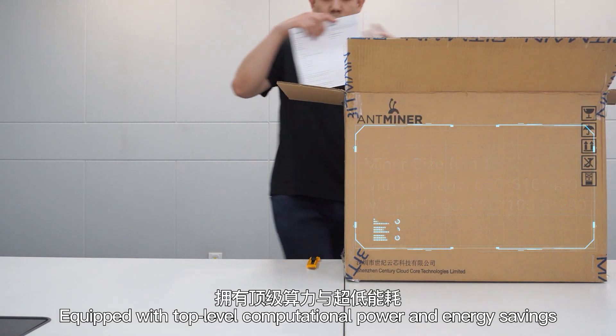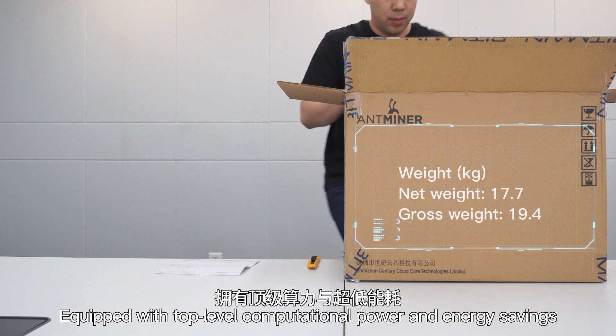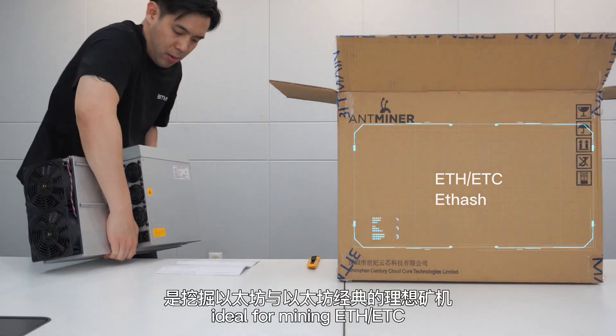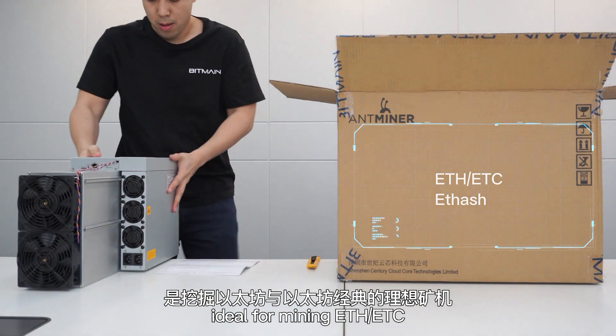Equipped with top-level competition power and energy savings, E9 is a miner with advanced operational compatibility, ideal for mining ETH and ETC.